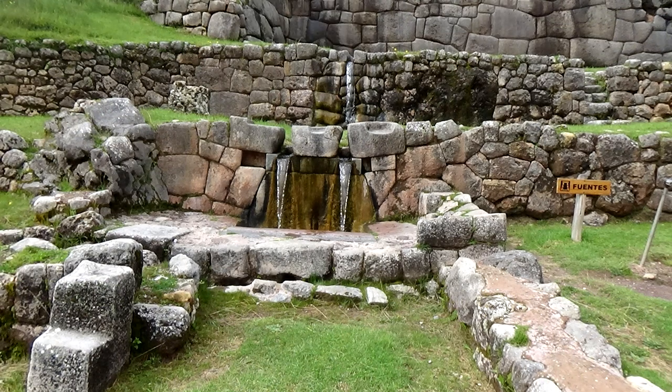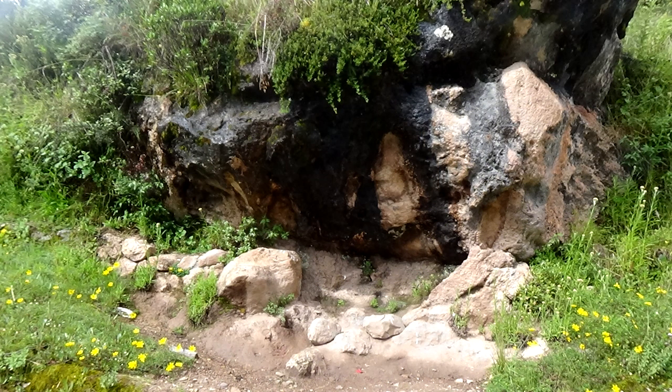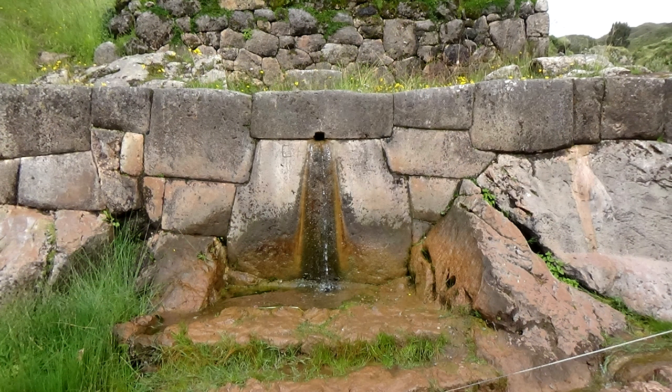All the stones we visited, from Machu Picchu and down in Cusco, were basically all the same — some were smaller, some were bigger. Being a stonemason, to me they just kind of beat on them until they got them to shape, which I've done some little demonstrations on.